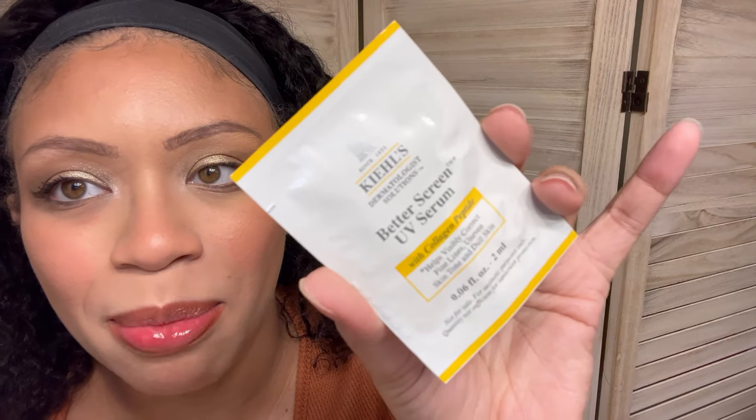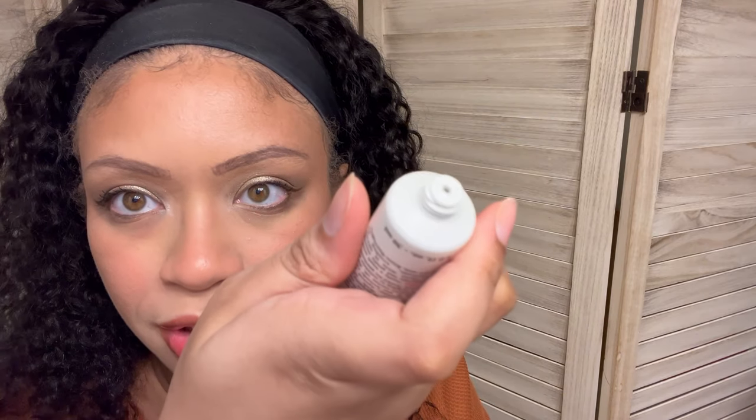I hate packets — I really hate little packets like this. This is the Better Screen UV Serum with collagen peptide, just a little packet thing. I'll probably just toss this, I can't do nothing with that. The next thing is the Ultra Facial Cleanser for all skin types. No safety seal. It has a very strong, very chemical kind of scent to it. I don't know if I like that — when I put it on my face I could tell you what it really smells like.